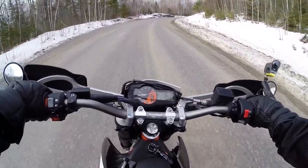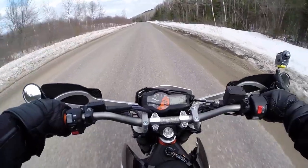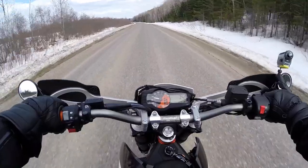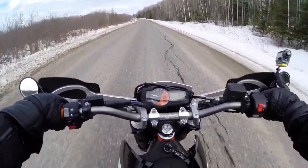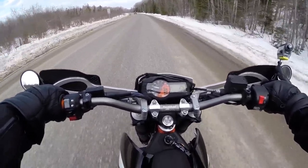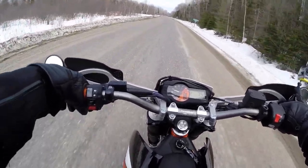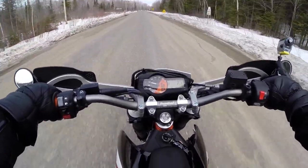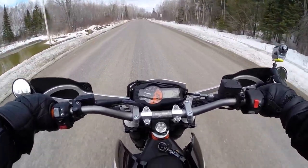I figured, you know what, what a perfect time. So sorry guys, I haven't been posting videos lately, but I figured today would be a good day to do it. I've been itching for weeks now riding this bike — it's been in my garage for three weeks and I couldn't stand it anymore. I just had to take it out.